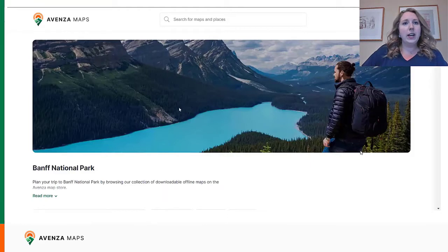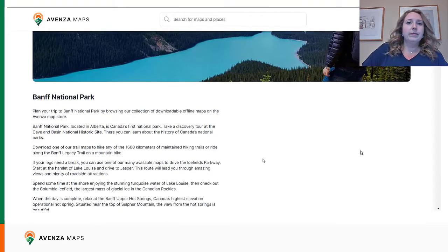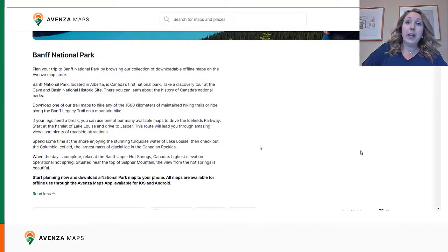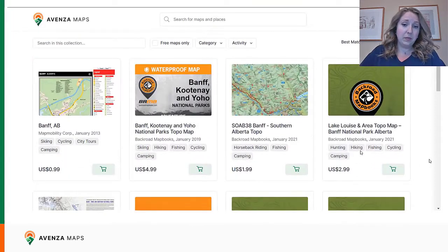We're taken to a page that houses a large collection of Banff-specific maps. You'll notice the nice header image and the description there. Scrolling down, we will see pages of maps that are available, and the maps appear quickly and you can easily sort through them as you see fit.